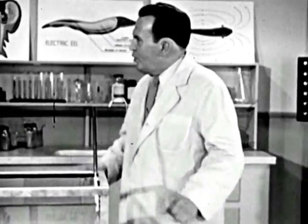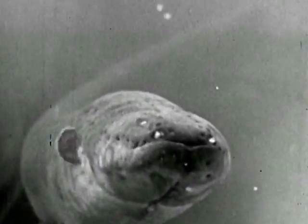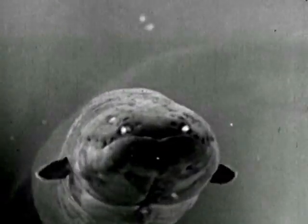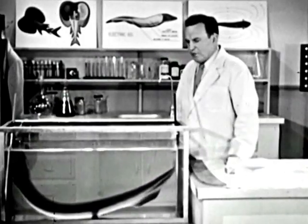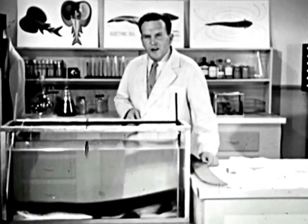Those gentle pulses are part of the eel's radar system. In some mysterious way he uses them to locate his food. Now, so far as we know, all adult electric eels are blind — they have heavy cataracts on their eyes. Eels feed on small fish, and if it weren't for this radar system, they'd starve to death.